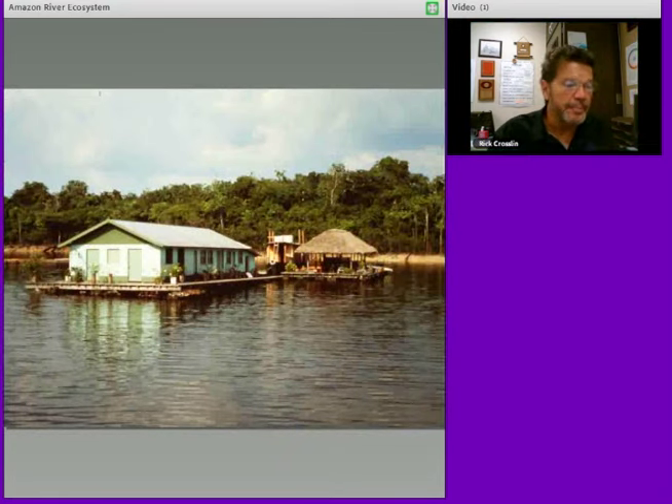The people there are just beautiful people to know. The Caboclos have lived their whole lives there. Usually, if you want to make a home, you make it on large logs that you float. When the river goes up, your home goes up. Time to move? You pull it downstream or upstream.